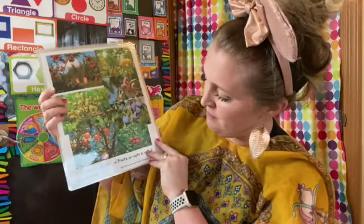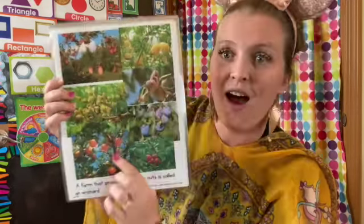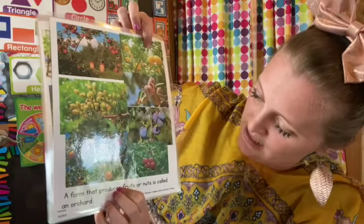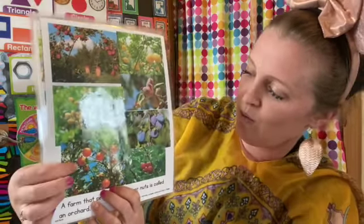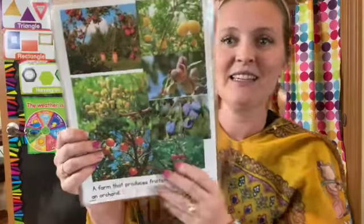A farm that produces fruit or nuts is called an orchard — isn't that cool? This is an apple orchard. These are lemon trees. These are pistachios. This is an almond tree. An orange, plum, and cherries. Isn't that cool?